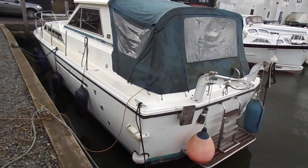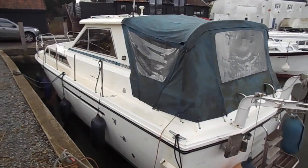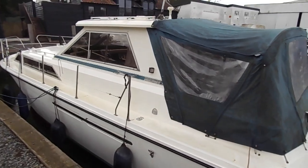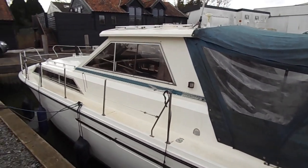If you need to find out more about this boat, please go to www.boatshednorfolk.com. Many thanks for watching.